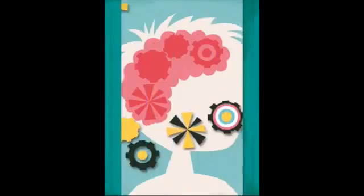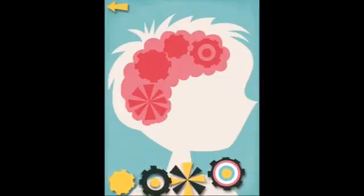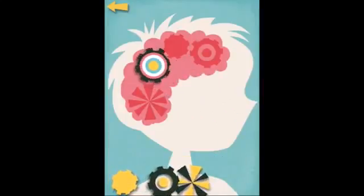How about your head? All your cogs have fallen out. Don't worry, it happens to the best of us.